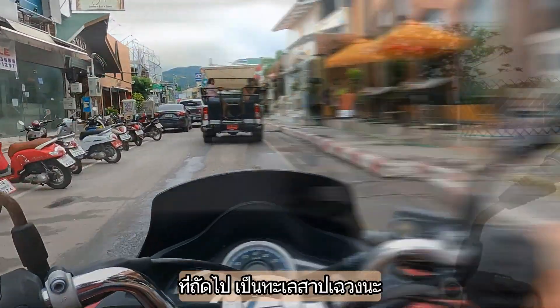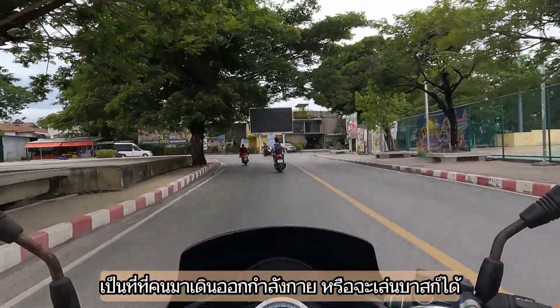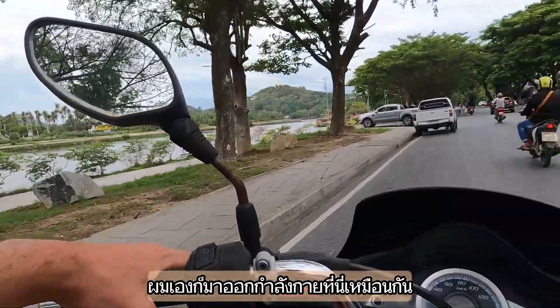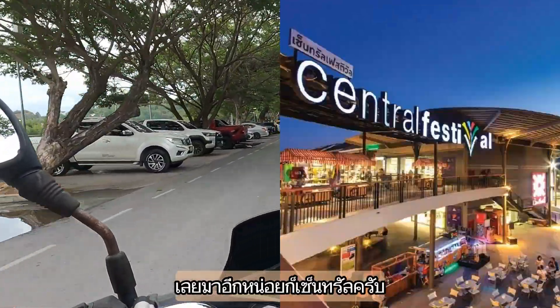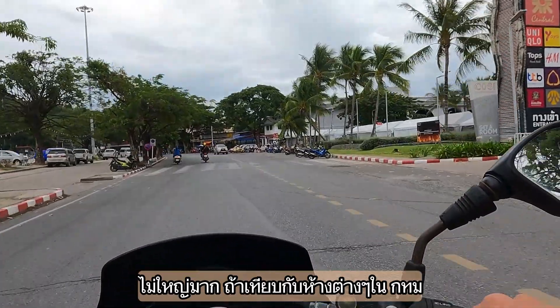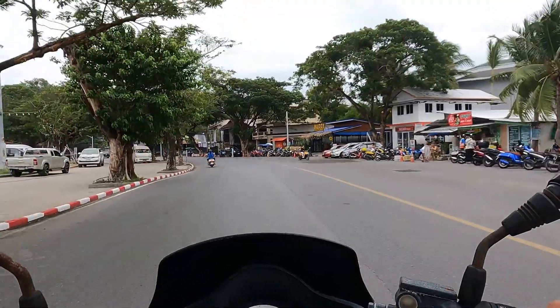If we leave the beach road here we arrive at the Chaweng Lake. This is a nice place if you want to go for a run or play basketball. I normally come here to work out. A little bit further is the Central Festival shopping mall, which is okay - not that amazing compared to shopping malls in Bangkok. On some days they have a night market in front of Central Festival, which I kind of like.